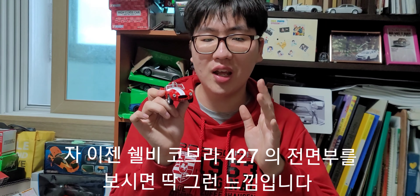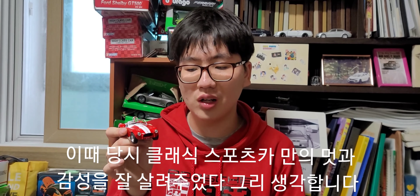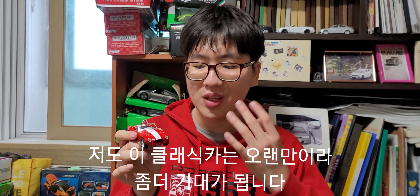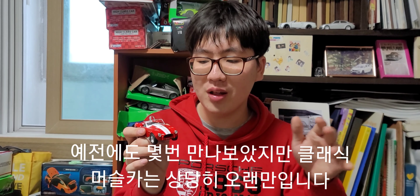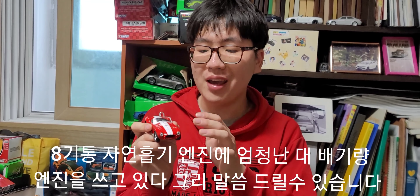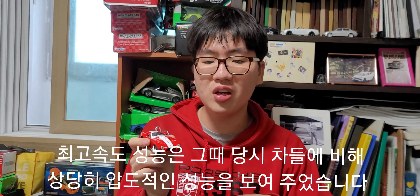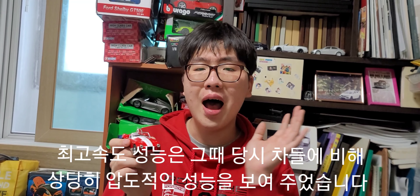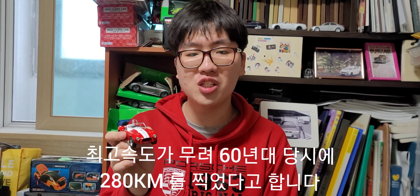셸비 코브라 427 모델의 전면부를 보시면, 이때 당시 클래식 스포츠카만의 감성과 디테일을 잘 살려준 것 같습니다. 클래식 머슬카를 오랜만에 만나서 개인적으로 기대가 됩니다. 이 차는 후륜구동 방식의 8기통 자연흡기 대배기량 차이며, 최고 속도가 그때 당시 차들 중에서 압도적인 성능을 보여줬습니다. 60년대 당시 무려 280km를 찍었다고 합니다.